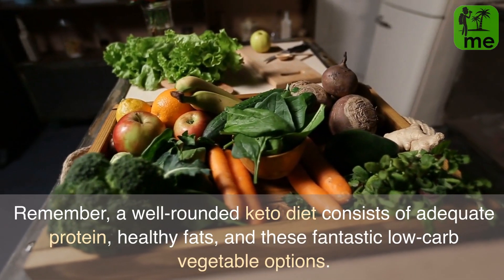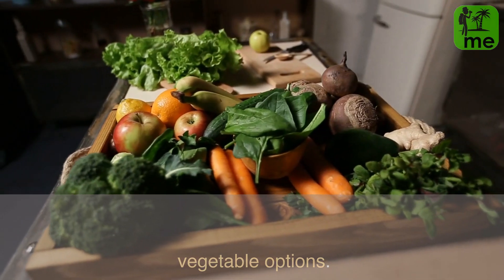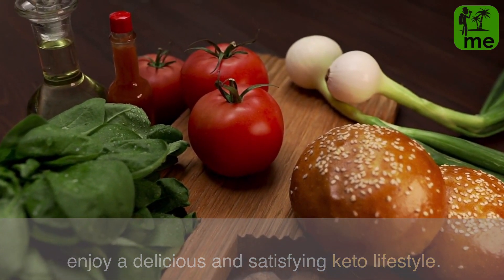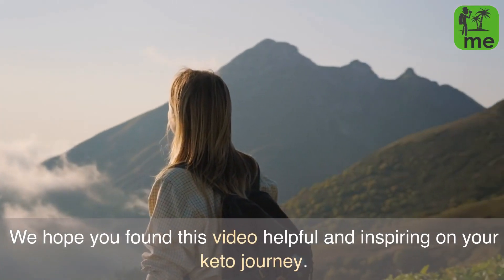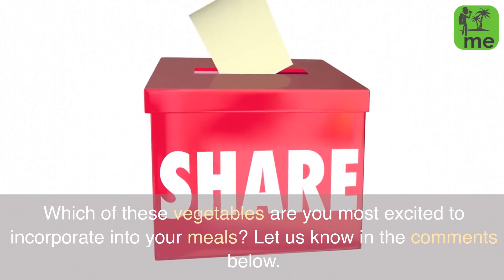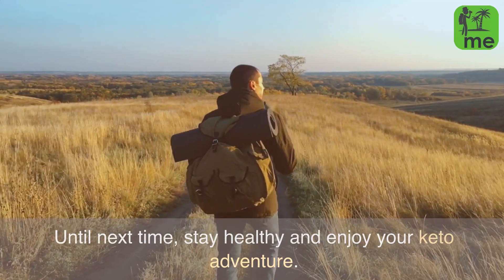Remember, a well-rounded keto diet consists of adequate protein, healthy fats, and these fantastic low-carb vegetable options. Experiment with different cooking methods and recipes to enjoy a delicious and satisfying keto lifestyle. Thank you for joining us today. We hope you found this video helpful and inspiring on your keto journey. Which of these vegetables are you most excited to incorporate into your meals? Let us know in the comments below. Until next time, stay healthy and enjoy your keto adventure!